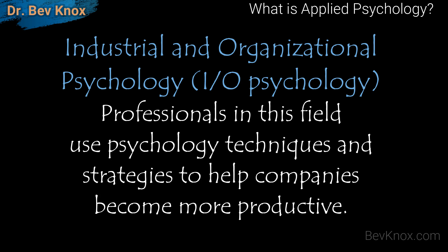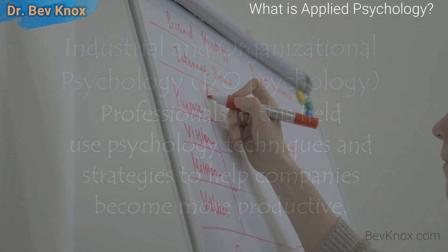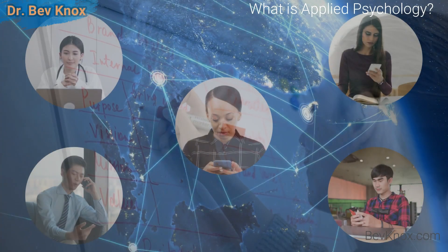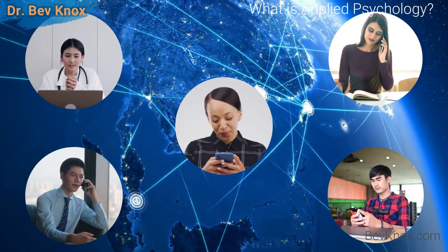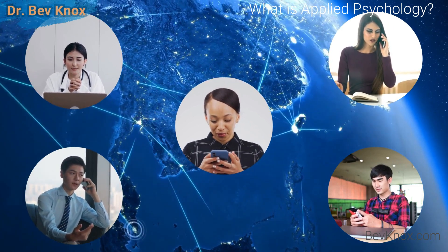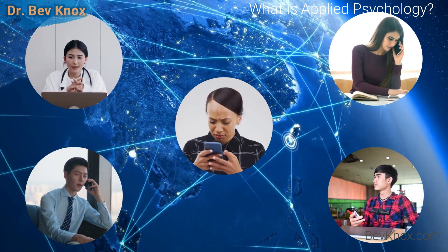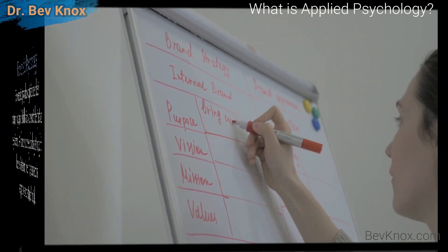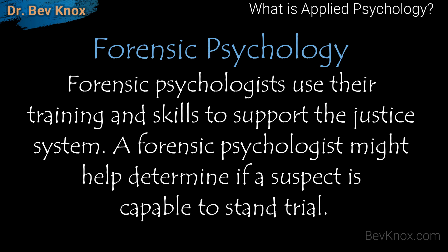Next we have industrial and organizational psychology, also known as IO psychology. Professionals in this field use psychology techniques and strategies to help companies become more productive. Typically an IO psychologist will look at employees' competencies and job responsibilities. IO psychology can be used to help with hiring, employee productivity, performance management, training, and organizational culture.